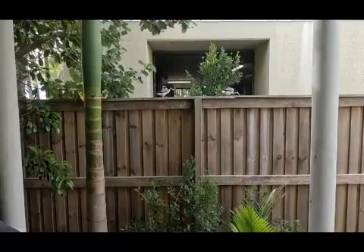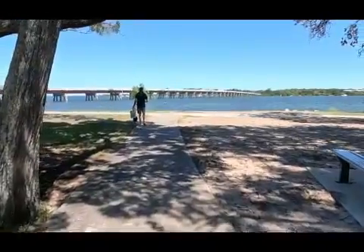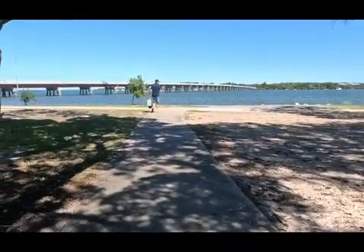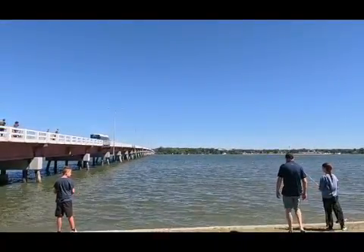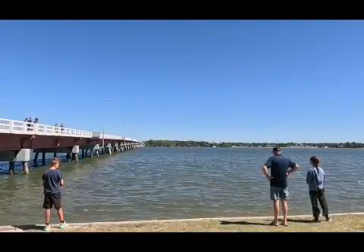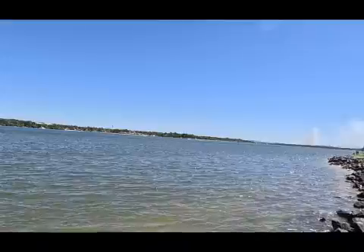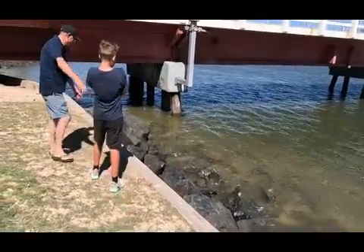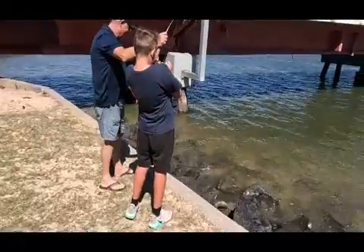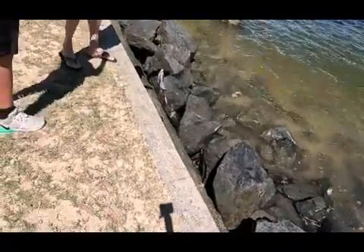We live on Bribie Island and we love it. This bridge connects Bribie Island to the mainland.